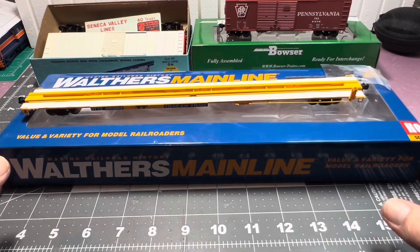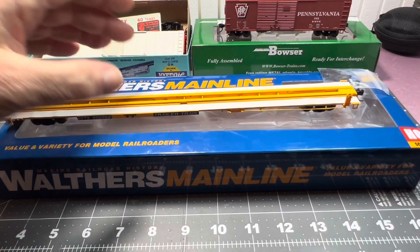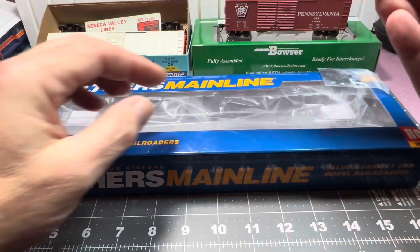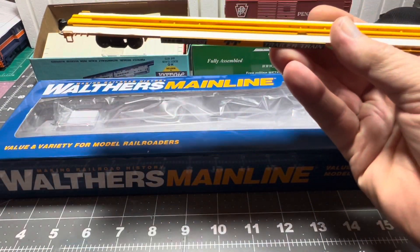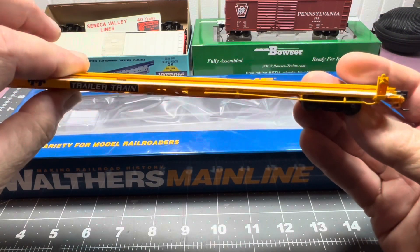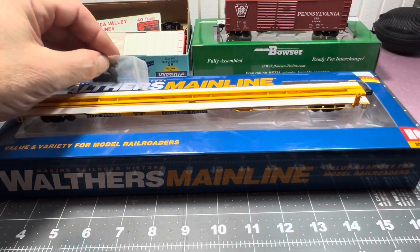Then I got a Walthers Mainline — it's the 85-foot General American G85 flat car. I don't have a flat car of this style — it's got that trough in the middle, and then you got the hitch pieces that go on there, metal wheels. For the Mainline level, the detail is not bad.